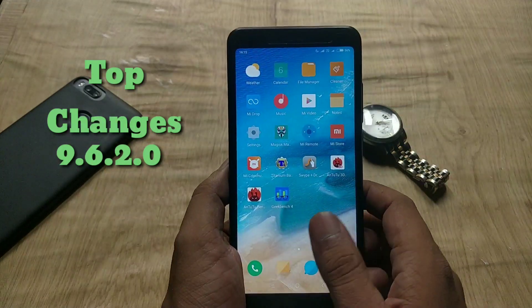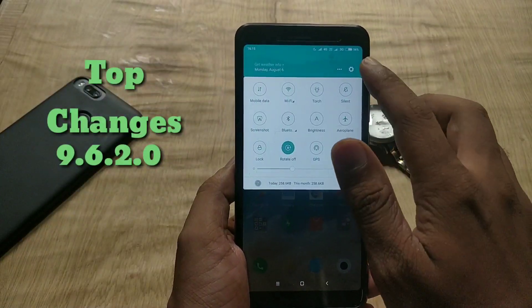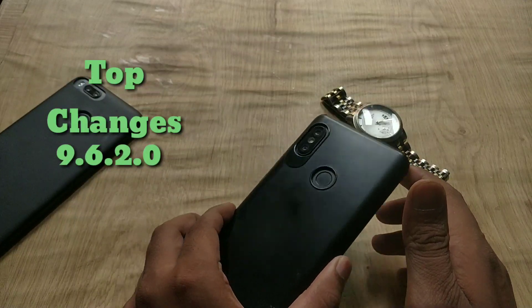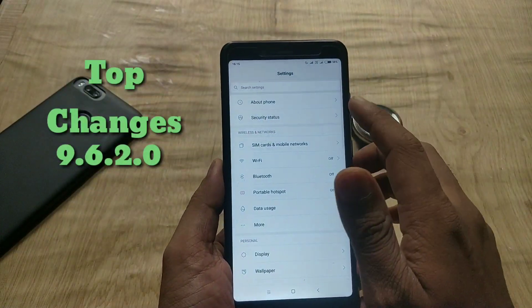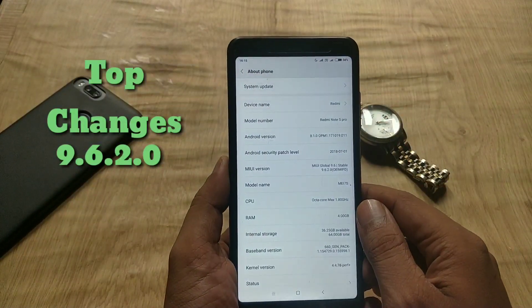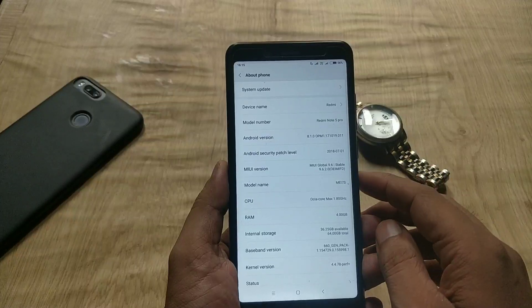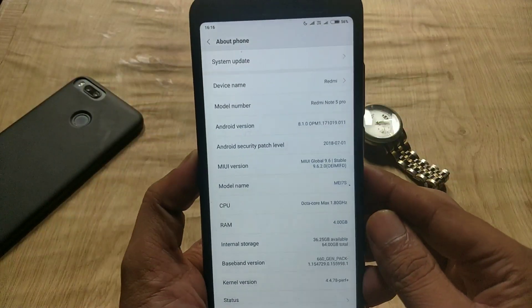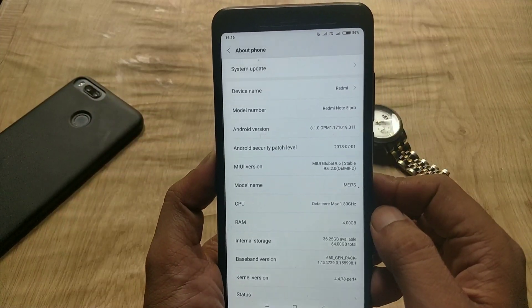Hey guys, welcome back. Redmi Note 5 Pro has got another MIUI 9 update based on Oreo 8.1 with July 1 security patch. This is the official update and the build number is 9.6.2.0. I think it's the last update of MIUI 9 before MIUI 10. In this video I will show you the top changes in Redmi Note 5 Pro after the 9.6.2 update.